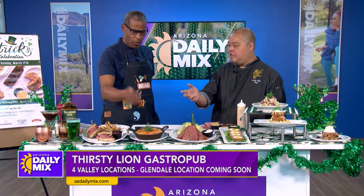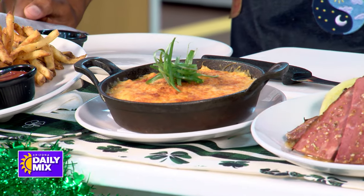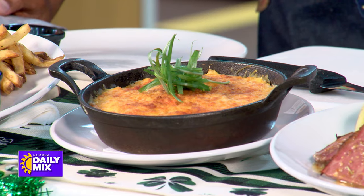One tradition is, of course, the shepherd's pie — the classic shepherd's pie. We have ground beef, carrots, red onions, beef gravy, a white cheddar mashed potato, cheddar cheese, and some scallions for a garnish on that.